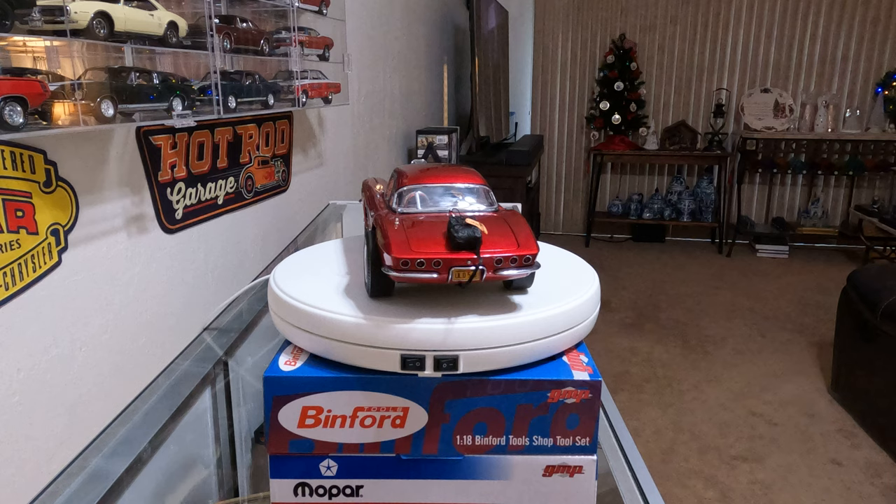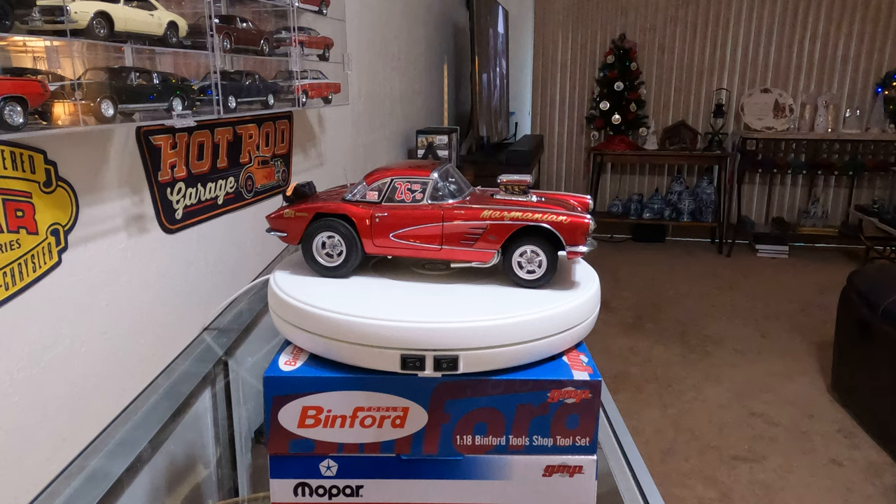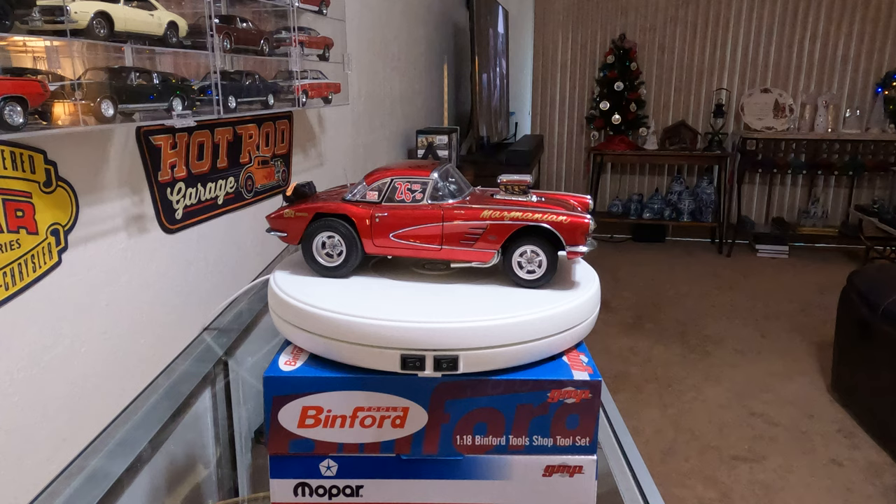Big John sold the Vet in late 1963 and built the car he is most famous for — a 1941 Willys Gasser that was one of the big four of the Gasser Wars era of drag racing. But the Candy Apple Red Vet will always be remembered as one of the prettiest cars to ever run the quarter mile.